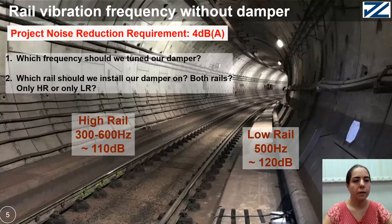The high rail has a broadband peak at 300 to 600 Hz with a vibration level equal to 110 dB.